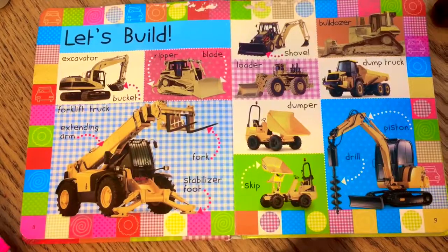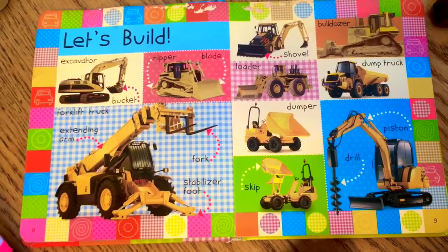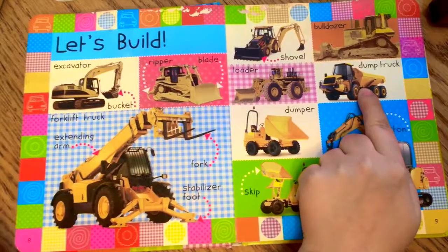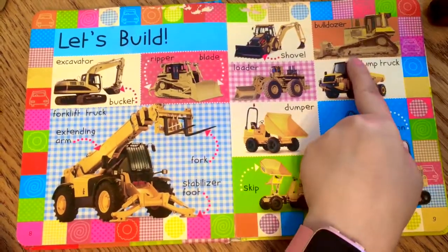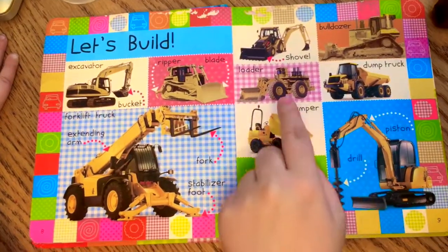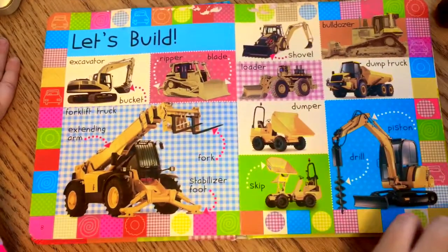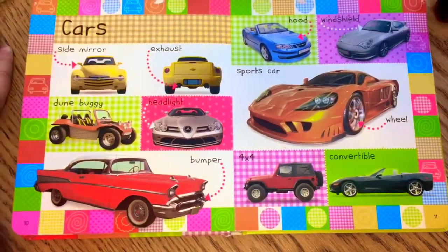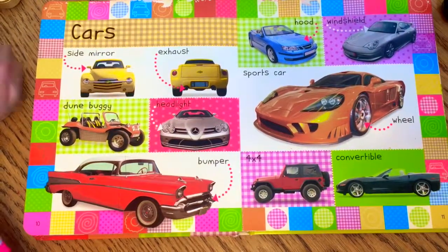Isn't that pretty crazy? Look at this — this one drills a hole, this one carries all the dirt away, this one pushes all the dirt to the side. Isn't that crazy? Look at all these cars!